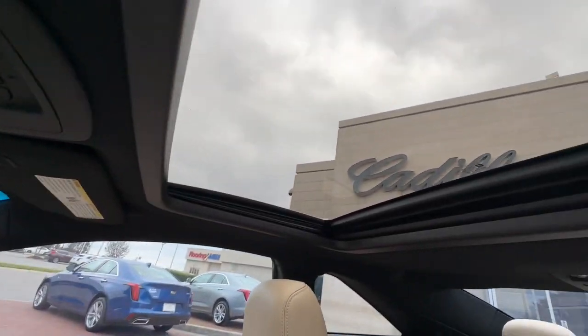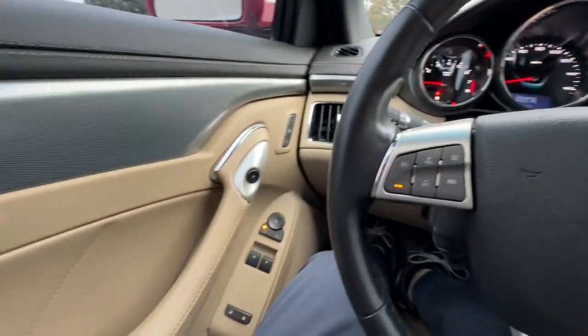Experience authentic luxury. Drive the CTS, the sedan that sets the standard.